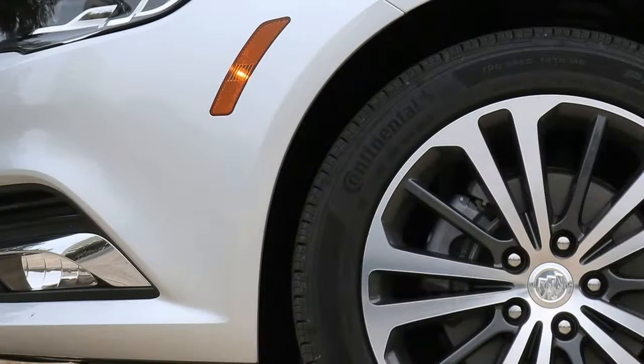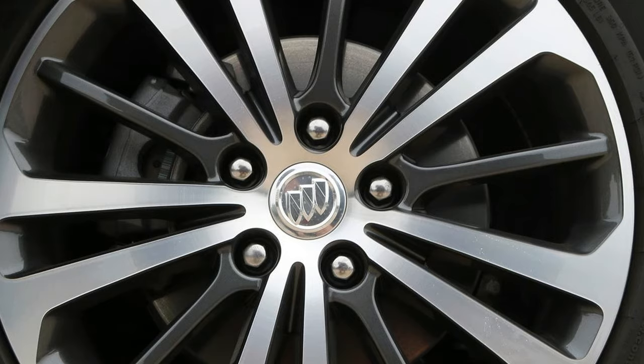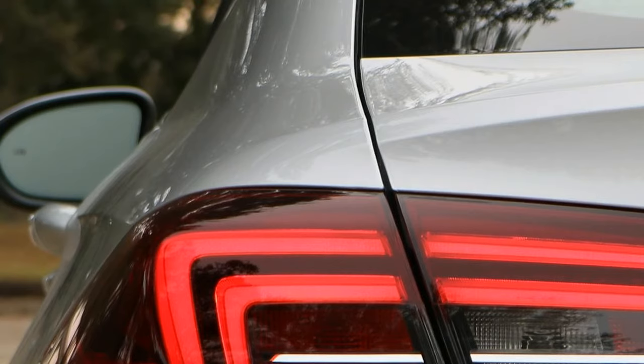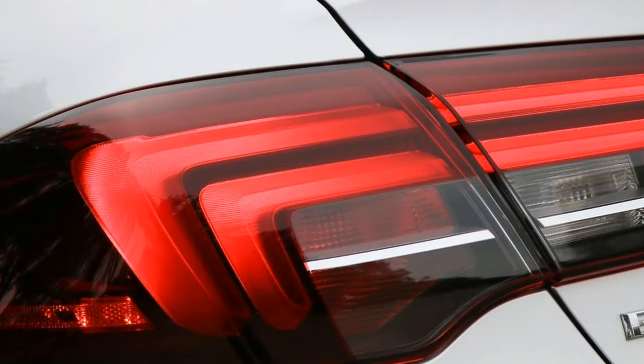So when Buick revealed its redesigned 2018 Regal as a hatchback Sportback and high-riding wagon Tourx models, with no sedan at all for the United States, we wondered if that meant that Buick had doubled down on the Regal's Europeanness, or if — despite its Eurocentric body styles — the Regal would actually feel like a Buick this time.